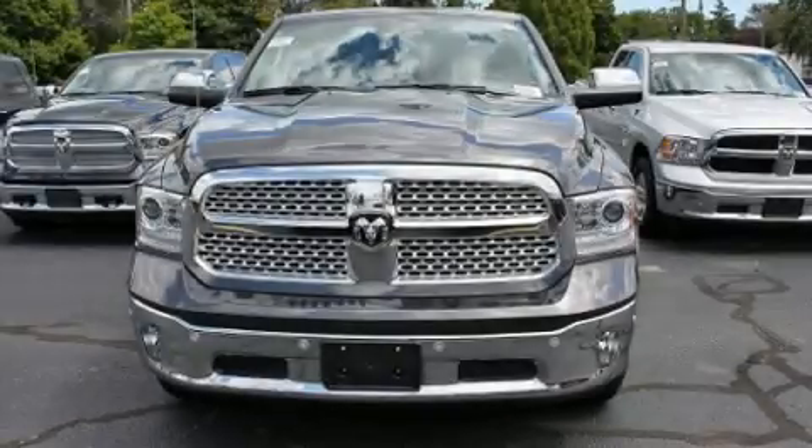Come test drive this 2016 Ram 1500. This four-door, five-passenger truck leads among competitors in its segment.